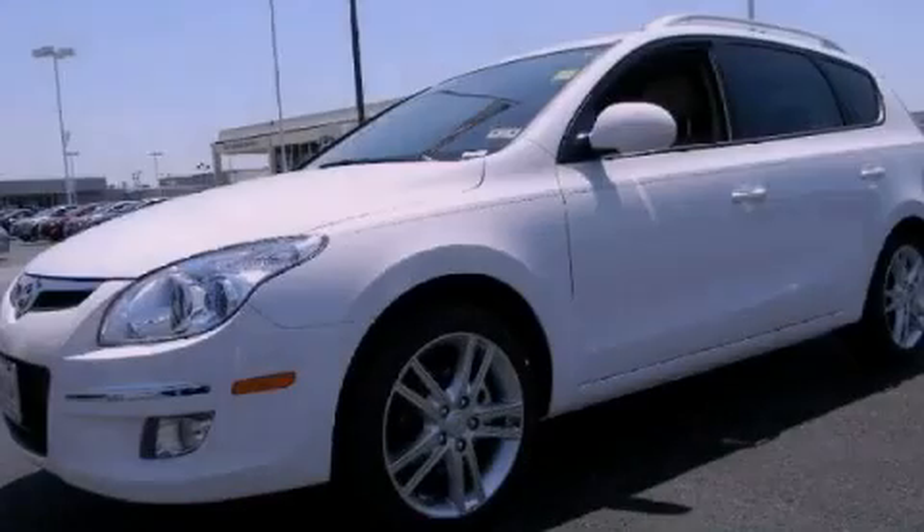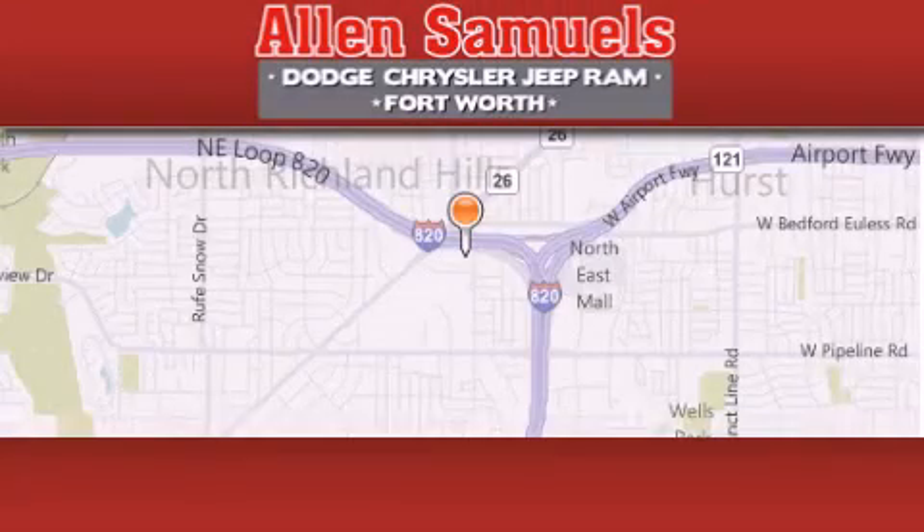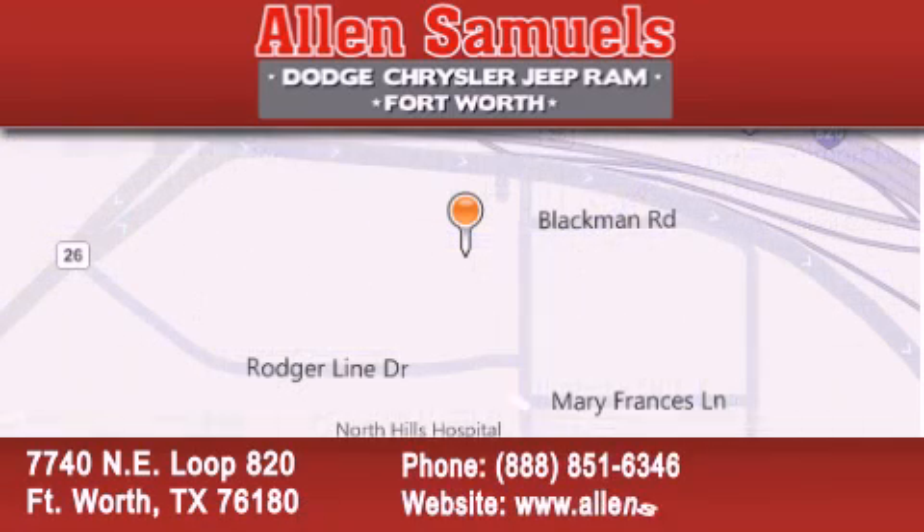Contact us today to arrange your test drive. Allen Samuels Dodge Hyundai is located at 7740 Northeast Loop 820 in Fort Worth. Our goal is to exceed all of your expectations to ensure that you'll return for future visits.